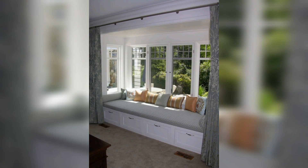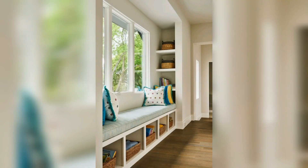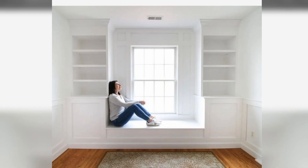Modern window seat ideas can be found throughout the home: on the landing, next to the vanity in the bathroom, between locker-style cabinets in the bedroom, or flanked by beautiful built-in bookshelves. I hope you like my videos. If you do, please like, share, and subscribe to my YouTube channel.